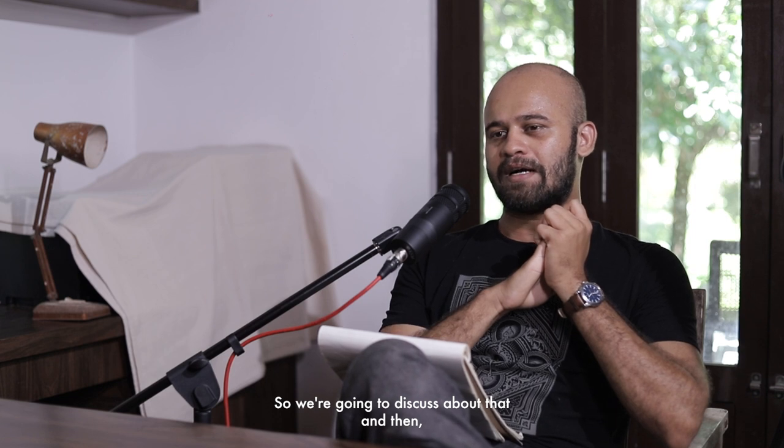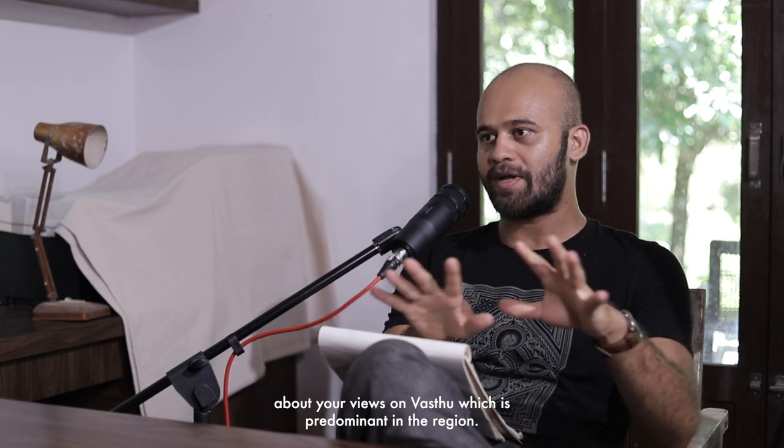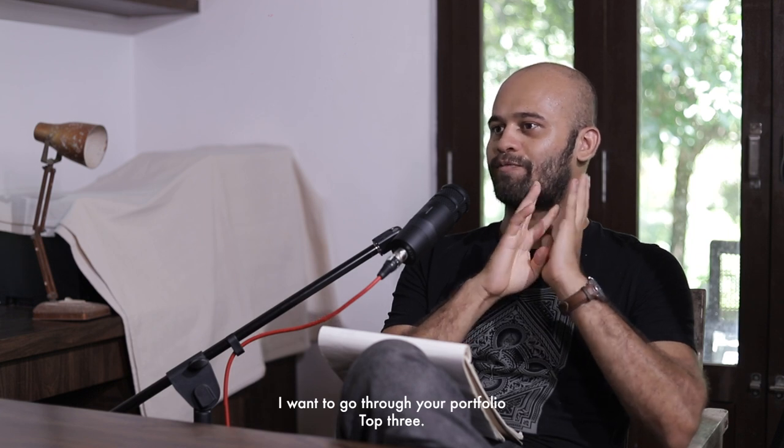This will be incomplete if we don't discuss Guthu Mane. We're also going to discuss that. I'm personally curious about your views on Vastu, which is predominant in the region. And finally, I want to go through your portfolio — top three. Let's start.